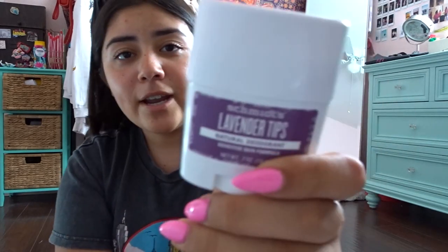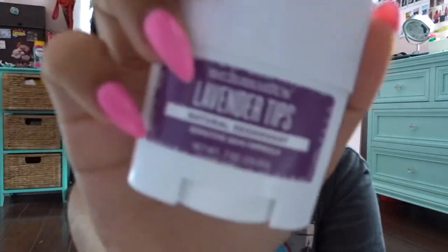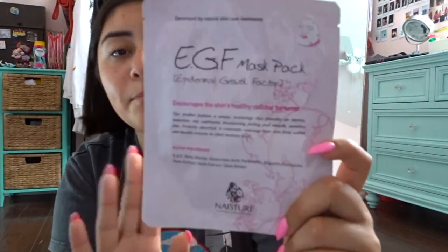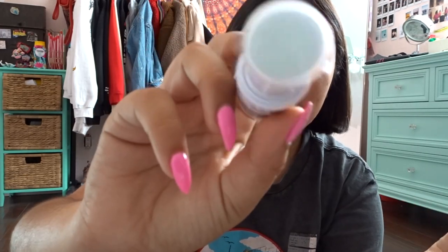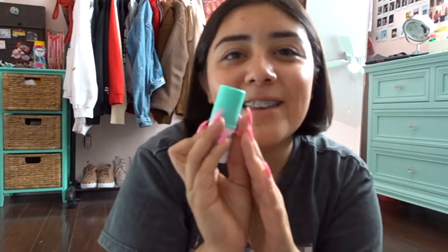From the deodorant brand I got another deodorant, this one in lavender. Another face mask — this is from Nature, it's an EGF peel face mask. From this brand called OK I got a mini sample of an oil balancing solid serum — kind of like the Milk Makeup type you put on. I like how it's a mini size so it feels like I can travel with it.